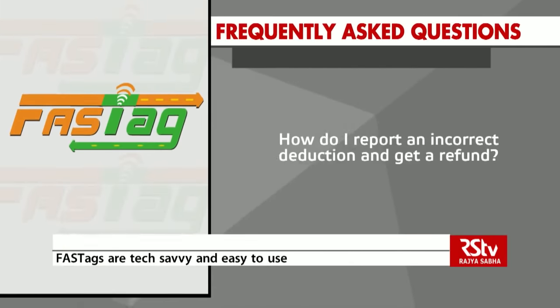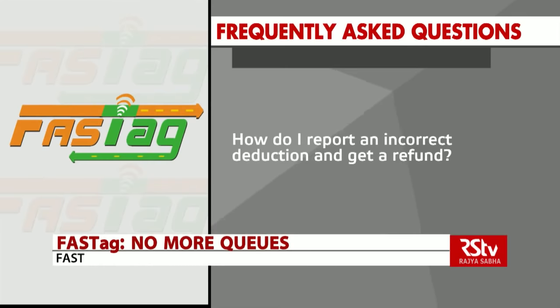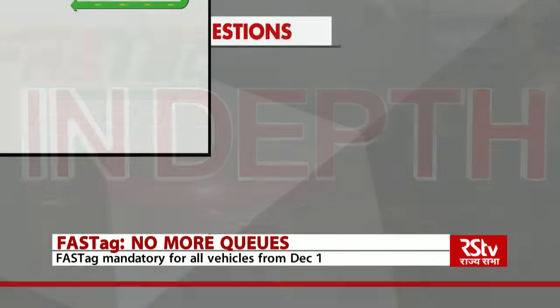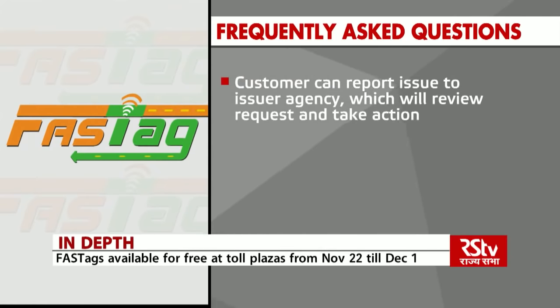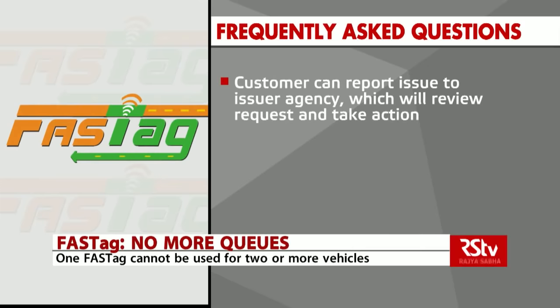How do I report an incorrect deduction and get a refund? A customer can report an incorrect deduction by calling the customer care number of the issuer agency. The agency will then review the request and take necessary action.